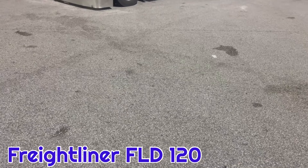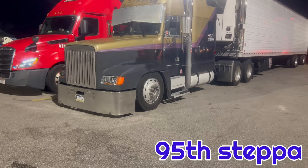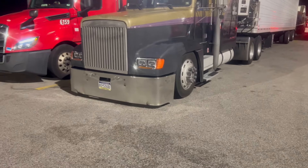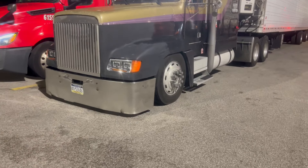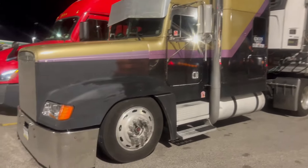We're going on YouTube, back with another video. I gotta check out this FLD 120 — this mod is icy. Check him out, he runs 90 fields. Got the bumper, got the lights. Oh man, it's a working class ride.